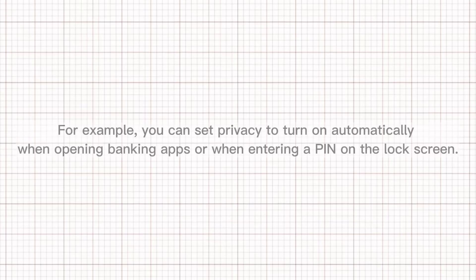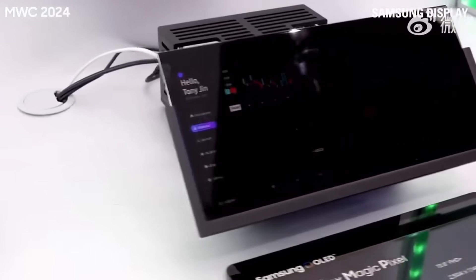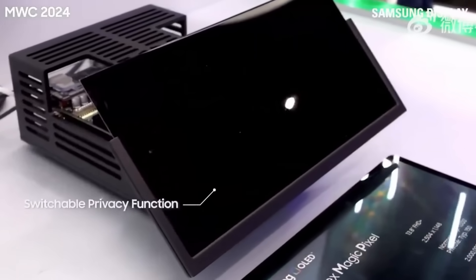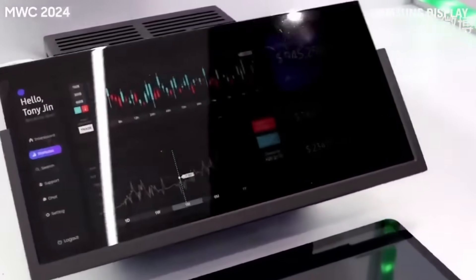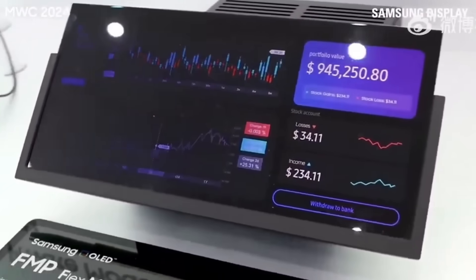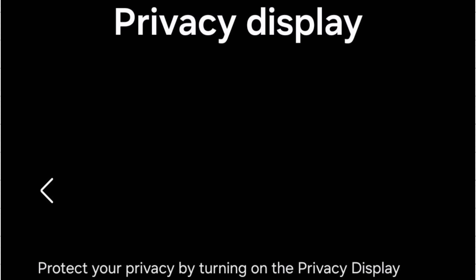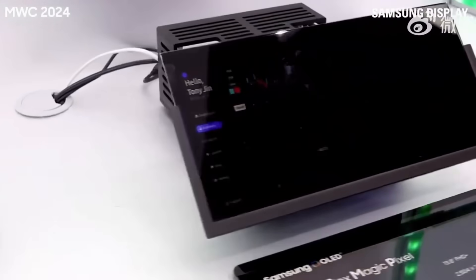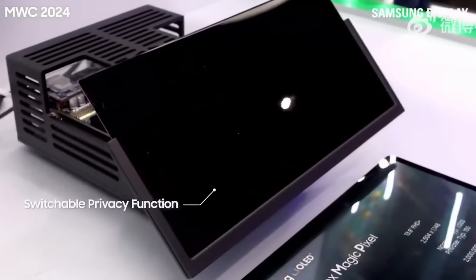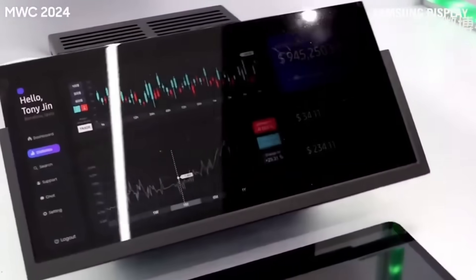The settings also include a custom conditions menu which allows you to create your own rules. For example, you can set privacy to turn on automatically when opening banking apps or when entering a PIN on the lock screen. Leaks further suggest the privacy display will let users decide which parts of the screen remain fully visible while dimming or blurring others — notifications, pop-up windows, lock screen fields, and sensitive photos can all be hidden. With a maximum privacy mode, the system relies on FlexMagic Pixel technology, likely enhanced by AI, to adjust pixels in real time and prevent unwanted viewing.